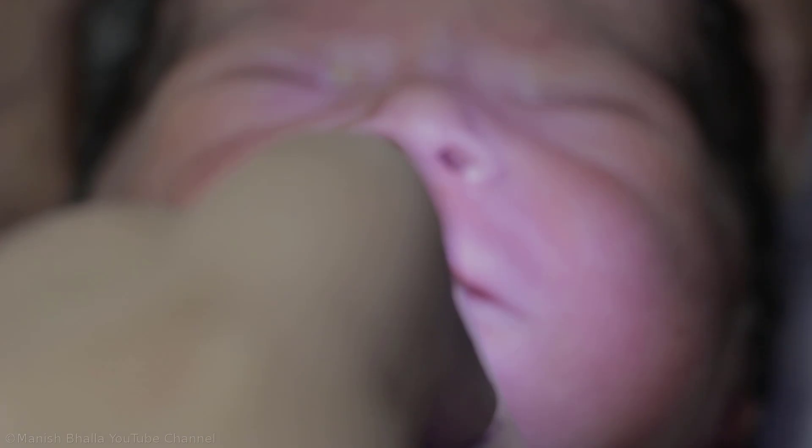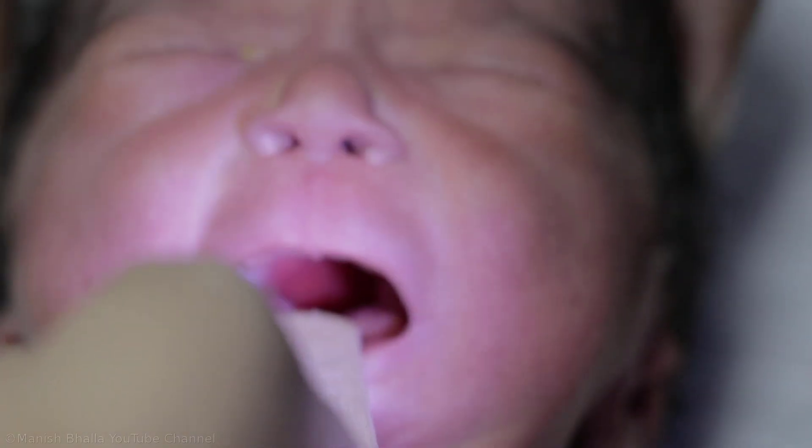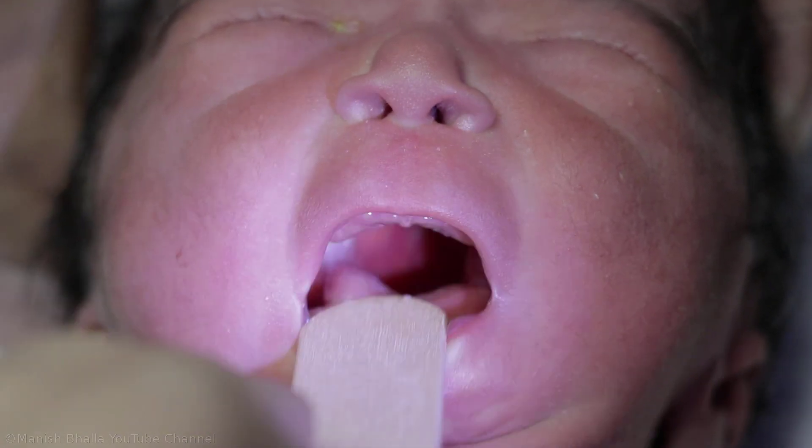When you see a baby with micrognathia, do examine the oral cavity for cleft palate. Now we are examining the oral cavity. Cleft palate is present and is U-shaped.